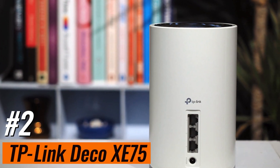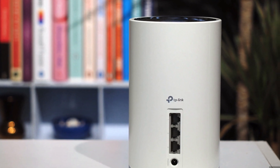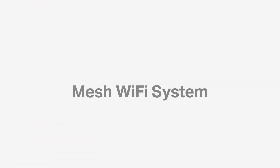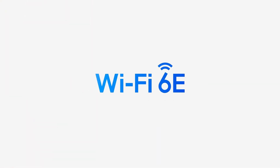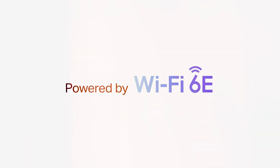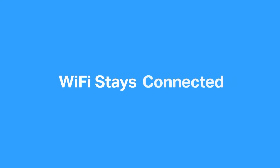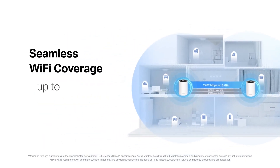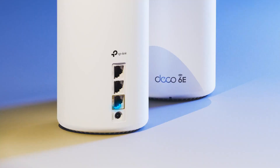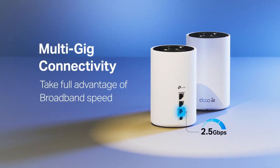Number 2: TP-Link Deco XE75. Introducing the next frontier in home networking, Wi-Fi 6E tri-band mesh Wi-Fi. Say goodbye to dead zones and buffering with seamless coverage extending up to 5,500 square feet, ensuring a smooth online experience throughout your home. Experience the future of Wi-Fi with the brand new 6 GHz band, eliminating interference from legacy devices and providing a dedicated backhaul for stable connections between nodes. Switch between modes effortlessly, whether optimizing for compatibility with Wi-Fi 6E devices or harnessing the power of the 6 GHz network.